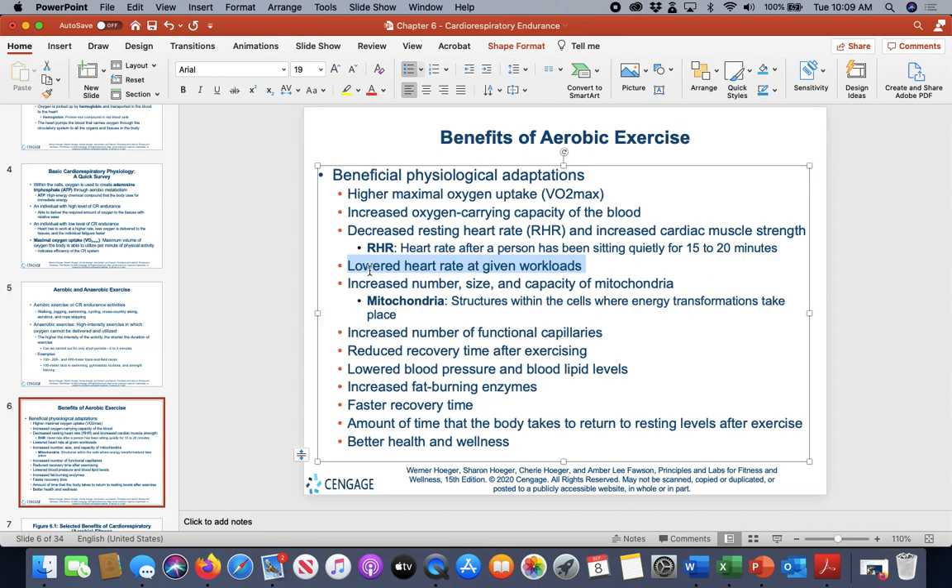A lowered heart rate at a given sub-maximal workload is also a benefit. If you're working at 80% of your maximum heart rate, the more fit you get, the lower your heart rate needs to be to work at that same 80% compared to someone less fit. You also get an increased number, size, and capacity of mitochondria — the powerhouse of the cell where ATP is broken down for energy. More and larger mitochondria make it easier for your system to work.